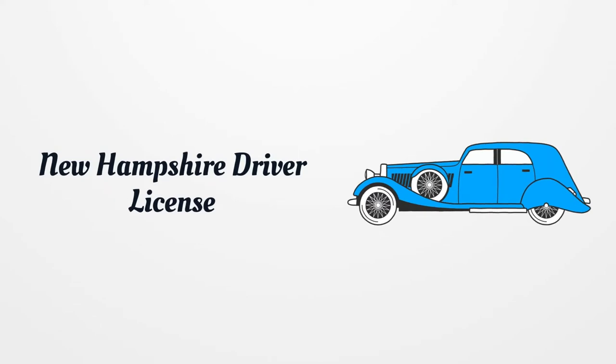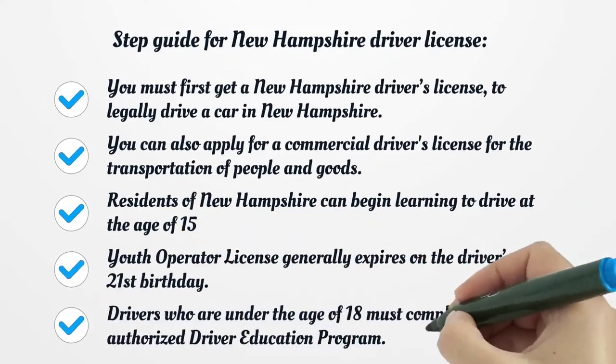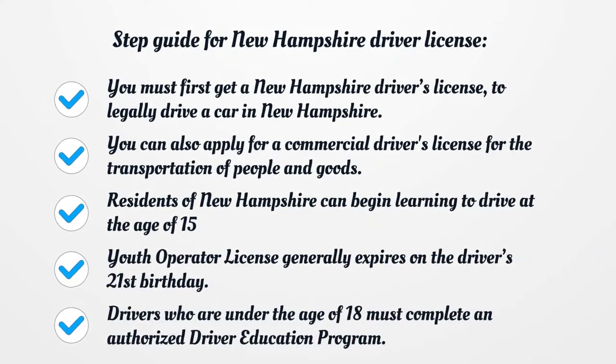New Hampshire Driver License: Step Guide. You must first get a New Hampshire driver's license to legally drive a car in New Hampshire. You can also apply for a commercial driver's license for the transportation of people and goods.